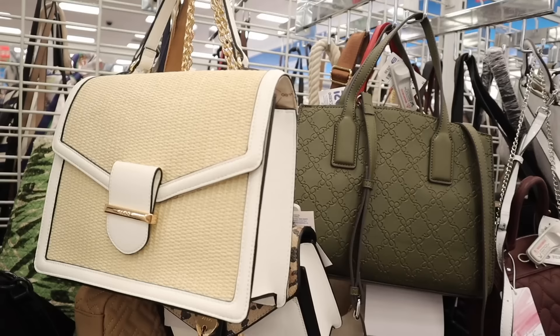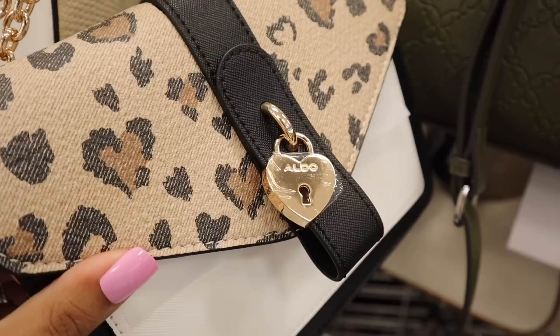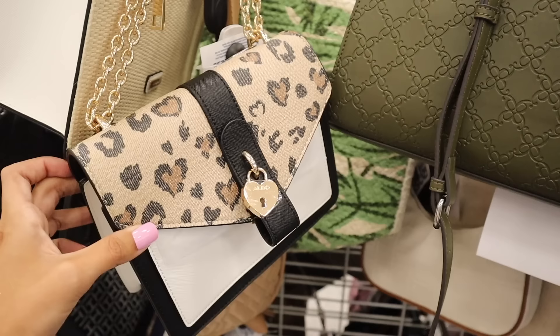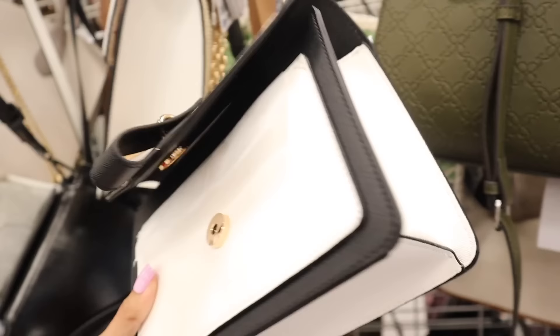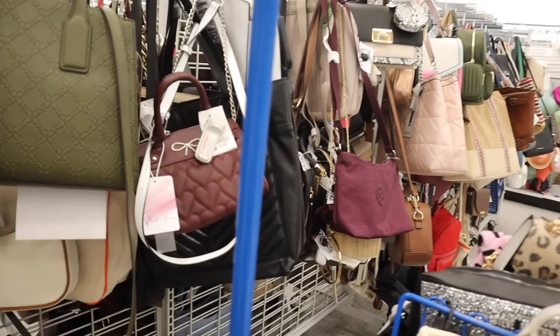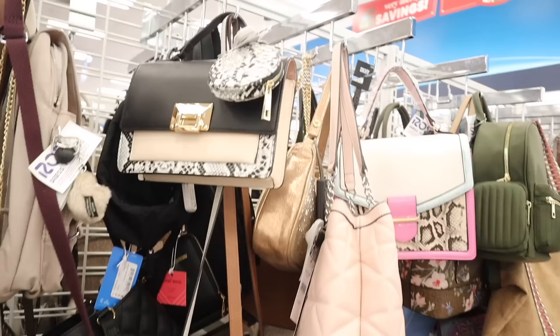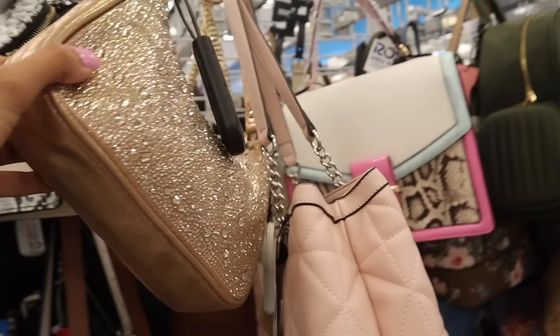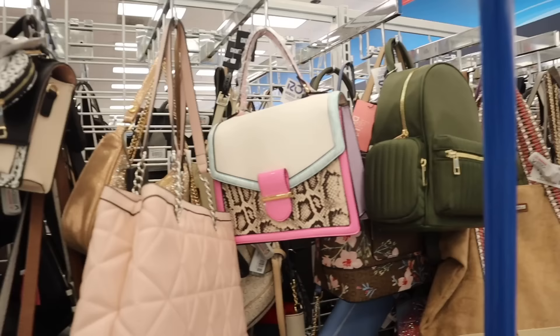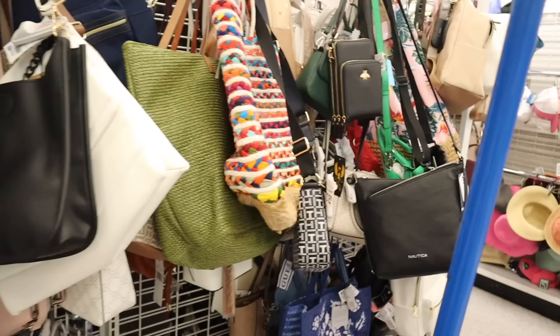They also have a boho-looking Aldo purse for $30, but you're going to love this one with a hard lock closure — also $30. It opens up so you can fit your phone and wallet — a nice size with a thin double gold chain. They have bling bow ones for only $13 too. The Aldo purse at $30 is still here — anything with bling I always recommend. Denim Guest purses are only $35, and there's even Nautica.